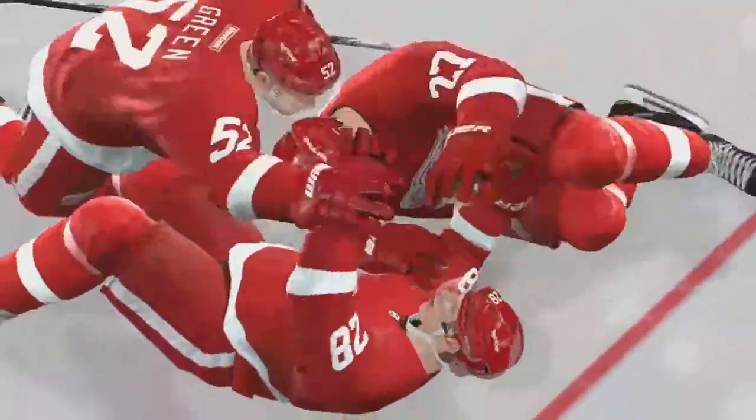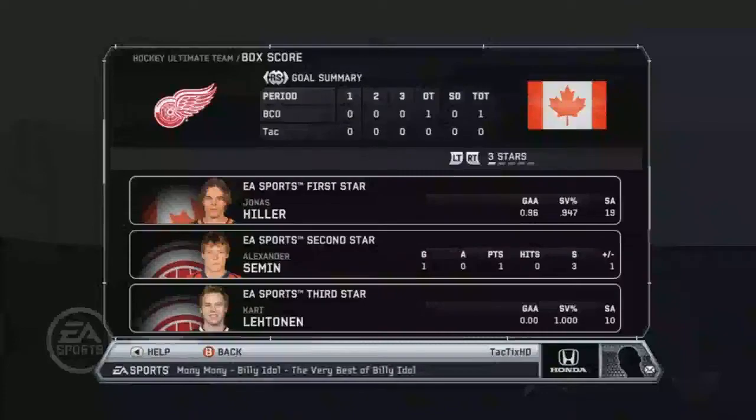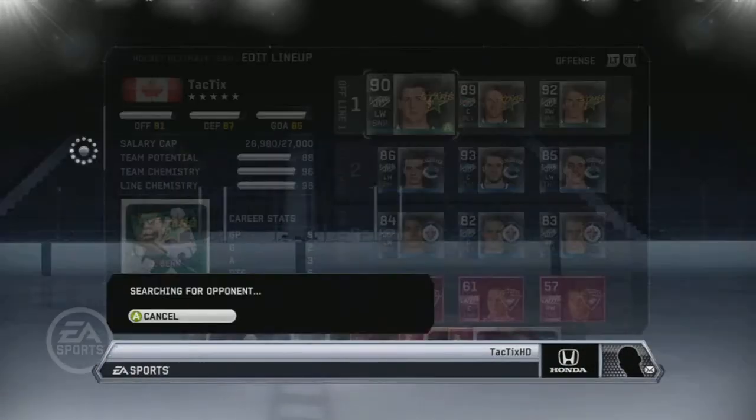No goals during regulation. It was kind of a tough loss because I was playing back thinking he was going to do a one-timer cross crease and he brought it to the side. And usually the goalie you'd think would cover, like, hug the post, but unfortunately he didn't. That was just a tough loss.